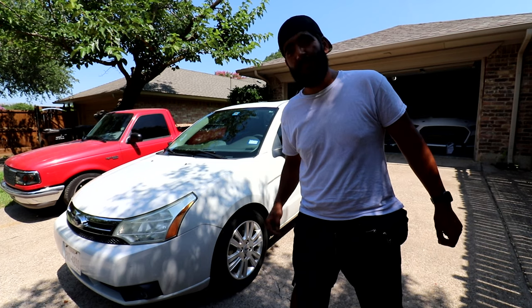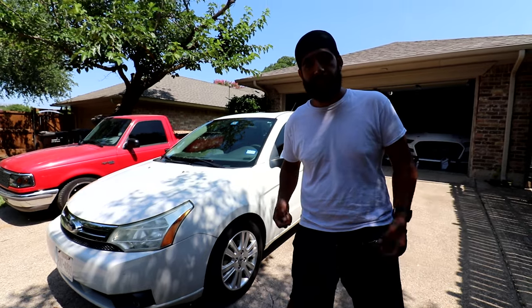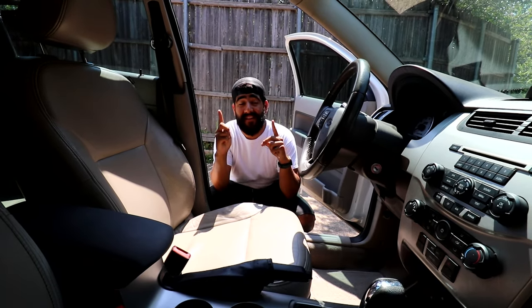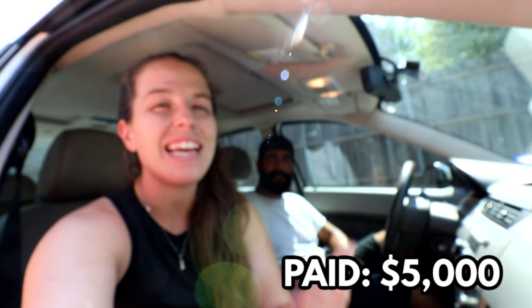This is our 2011 Ford Focus. The exterior is kind of forgettable but this car is minty — it was grandma-owned, so naturally it's nice. The interior is where it really shines: leather, sunroof, and the upgraded Sync system with the subwoofer. This car is pretty loaded for the year. We purchased it just about six months ago and paid five grand for it, but today it's worth about seven.